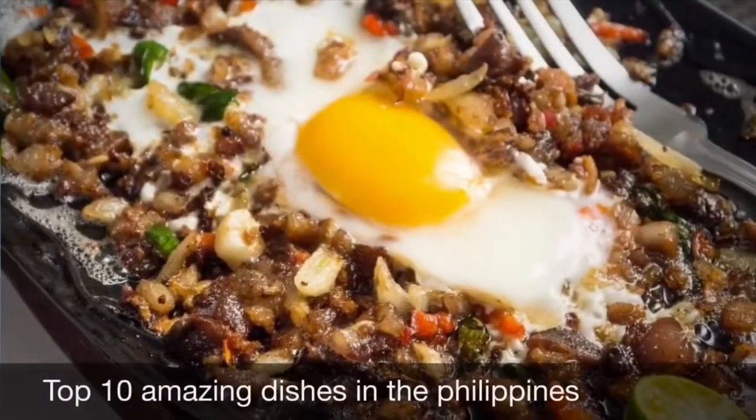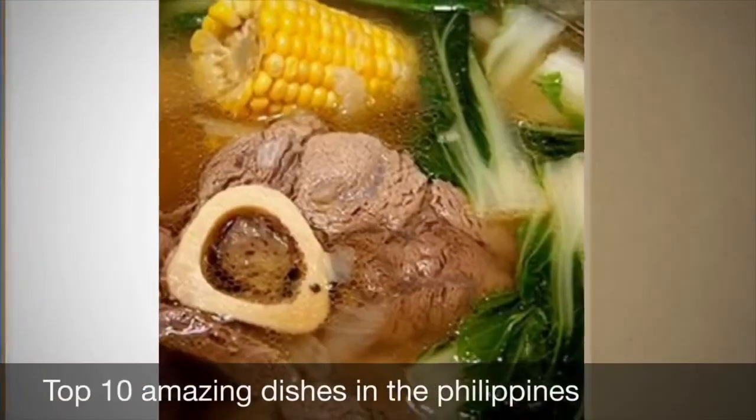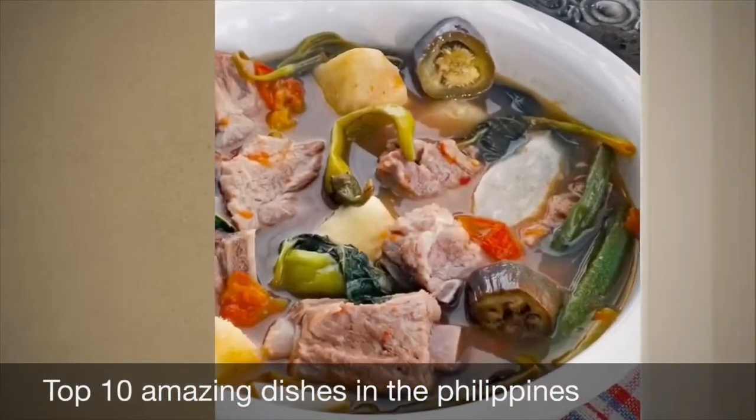The food consists mostly of vegetables, seafood, dairy, meat, and rice. That is one thing that makes Filipino food interesting — its smell makes it unique, and it is something you have to watch out for. Let's begin.